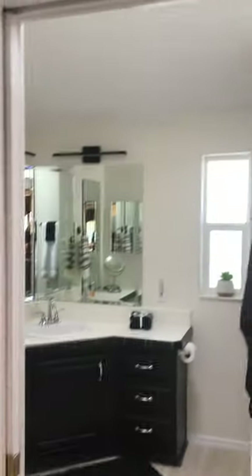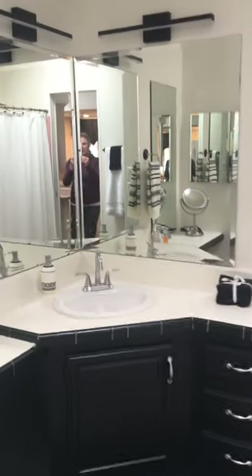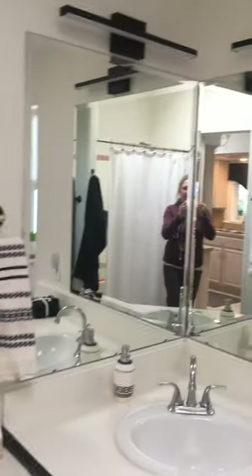This is a very large master bath that has been completely redone. Everything has been painted. There's more storage than you can imagine. It has a beautiful vanity sitting area, lots of mirrors, lots of space, a new sink, new faucets, new toilet, and more area. It also has a tub and shower.